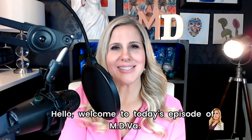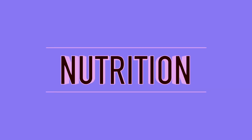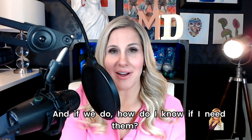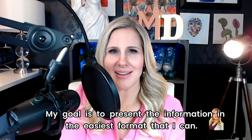Hello, welcome to today's episode of M.D.Y. We're going to continue exploring nutrition. There's a lot of conflicting data about supplements and even if we need them. And if we do, how do I know if I need them? My goal is to present the information in the easiest format that I can.